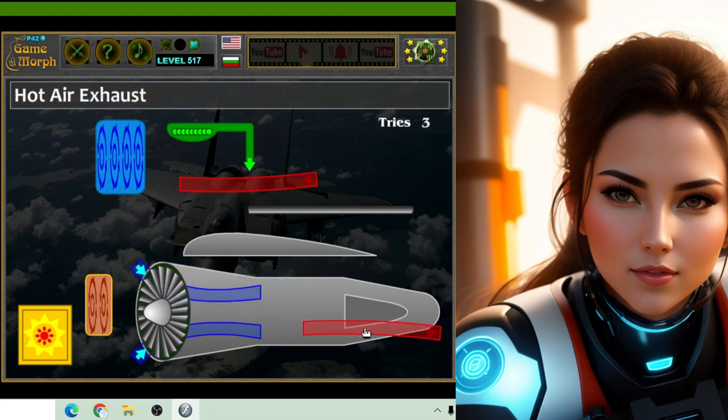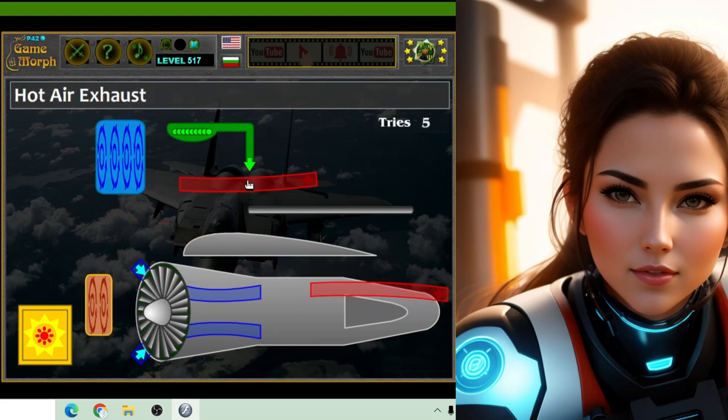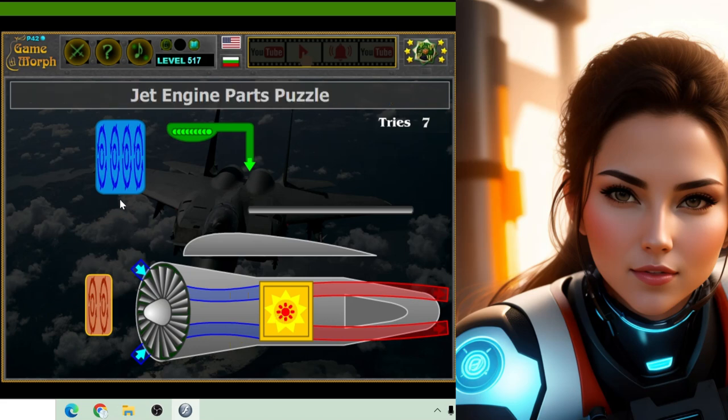Thanks to jet engines, people can travel all around the world in a matter of hours, from one side of the planet to the other. They've made it possible for us to explore new places, visit faraway friends and family, and even go on exciting adventures to places we've never been before.